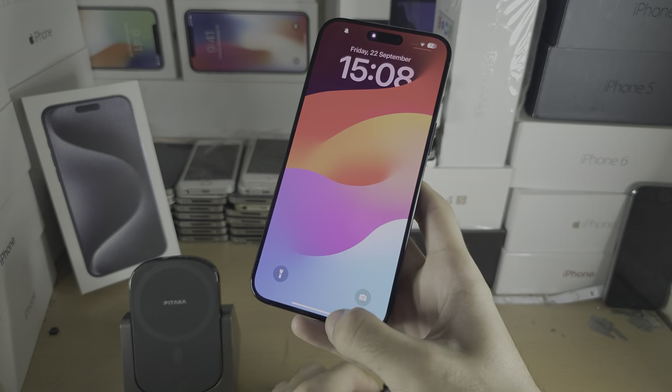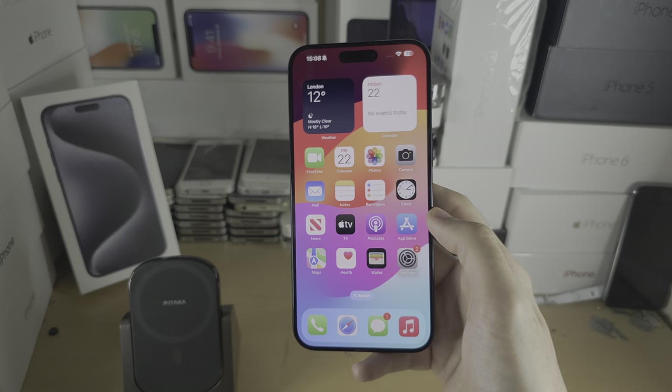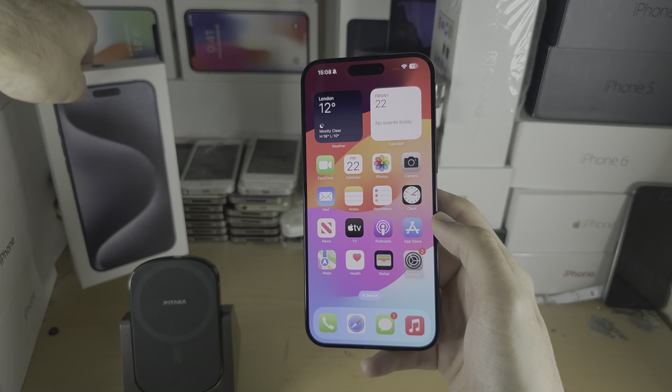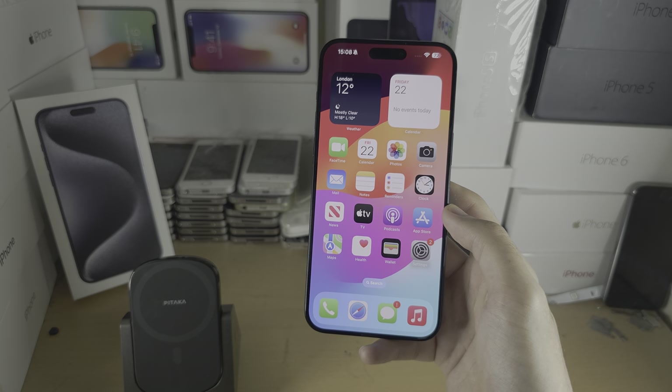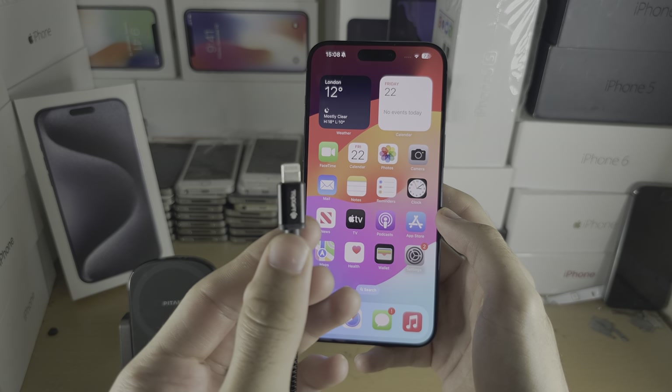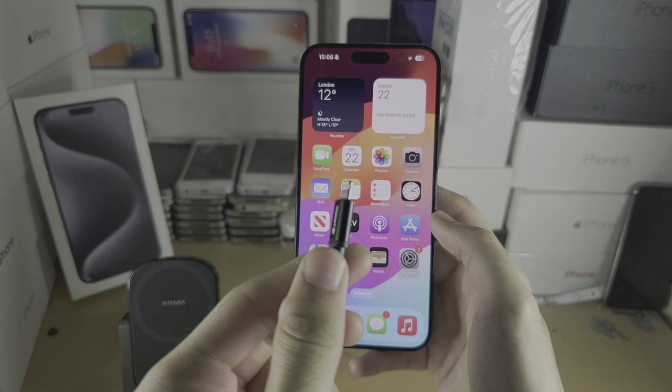While this means you will have to get another cable, the first thing to note is that you do get a free cable in the box of your 15 Pro Max. The second thing is that the Lightning cable is exclusive to iPhones, which means the price of a cable is higher than it should be.